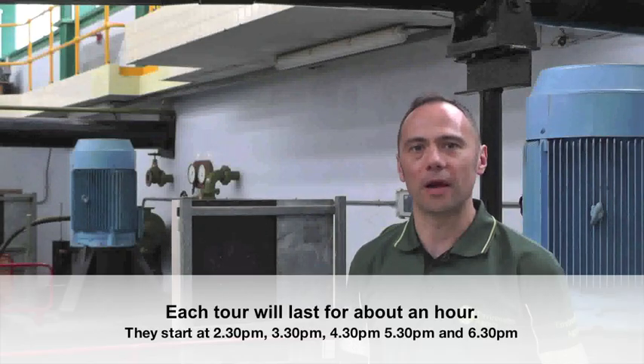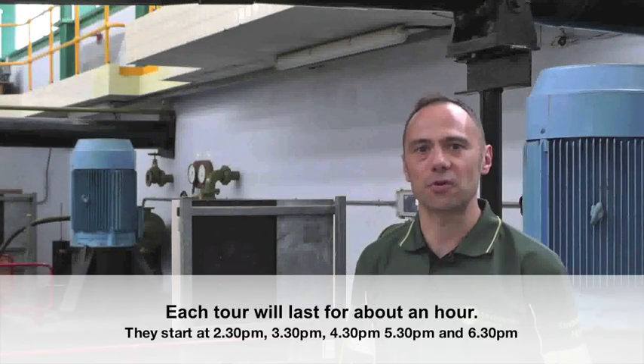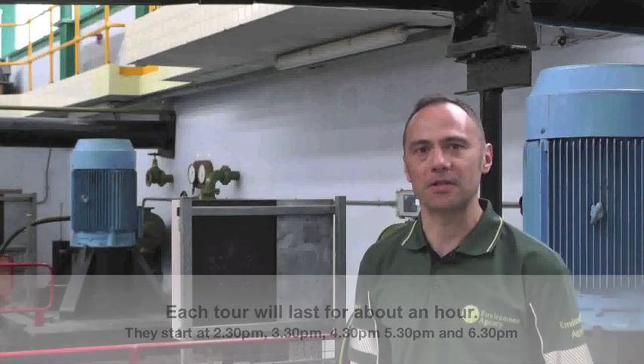In the autumn we'll begin the refurbishment project of the pumping station. We want to give people the last opportunity to see these pumps before they're replaced. In order to do this, we're holding an open day on the 19th of August, where we'll be carrying out tours of the pumping station. These will start at half past two and go through to half past six in the evening.